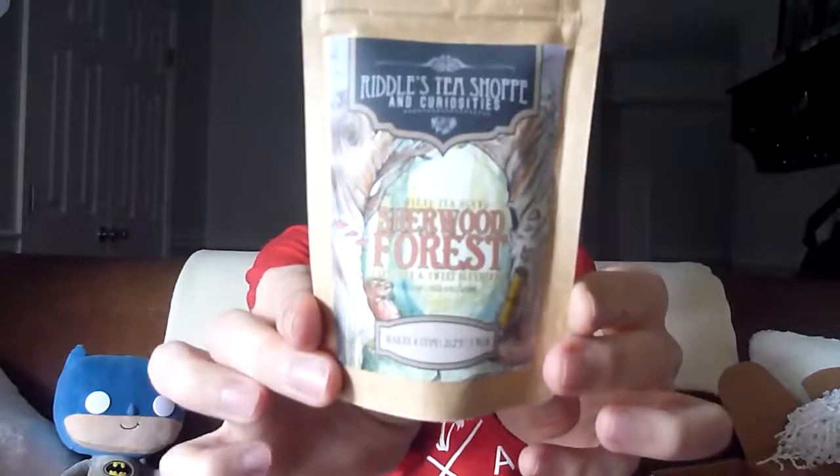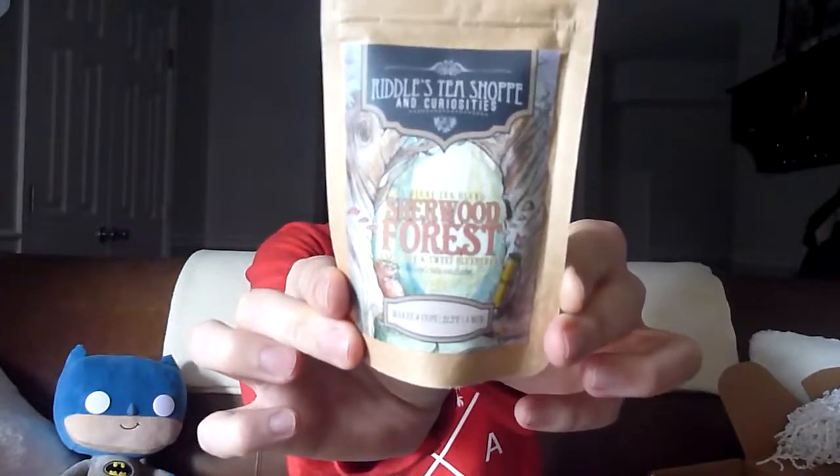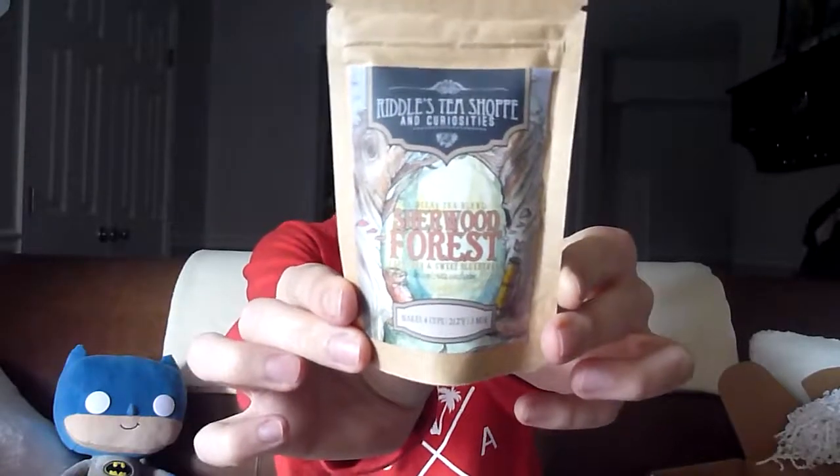We have Riddle's Tea Shop and Curiosities — a decaf tea blend called Sherwood Forest, Earl Grey and Sweet Blueberry. An Owlcrate exclusive that makes four cups. Earl Grey is one of my favorites. This is an Earl Grey and Blueberry blend. I love that they include tea — I've seen them do hot chocolate and coffee in the past. What better to go with our mug than some tea to put in it? It's thoughtful.